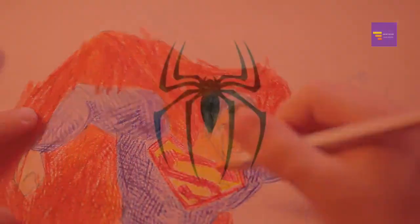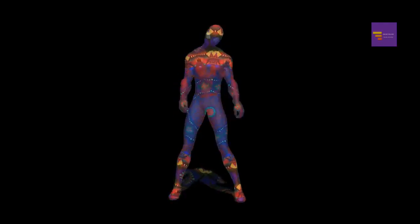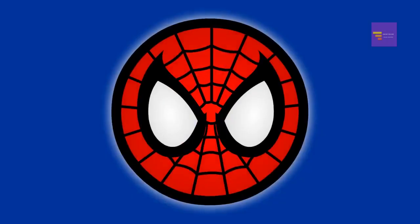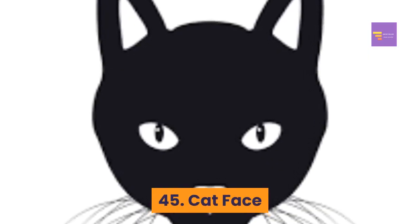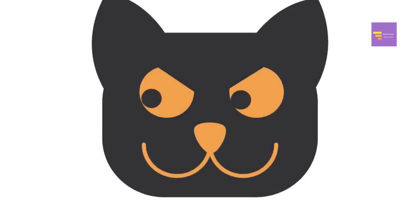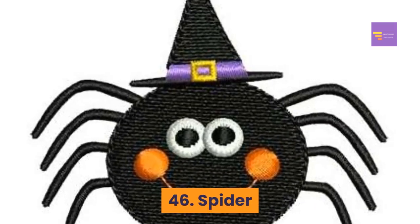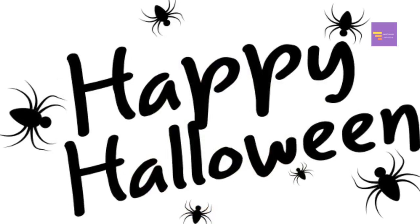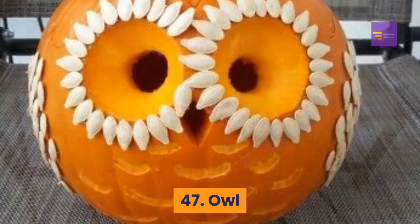Number 44: Spider-Man symbol — perhaps you're a Spider-Man fan; if so, check out this Spider-Man symbol pumpkin template. Number 45: cat face — this cute cat face stencil is perfect for Halloween. Number 46: spider — spiders are a Halloween staple, so this spider pumpkin stencil is a great design.